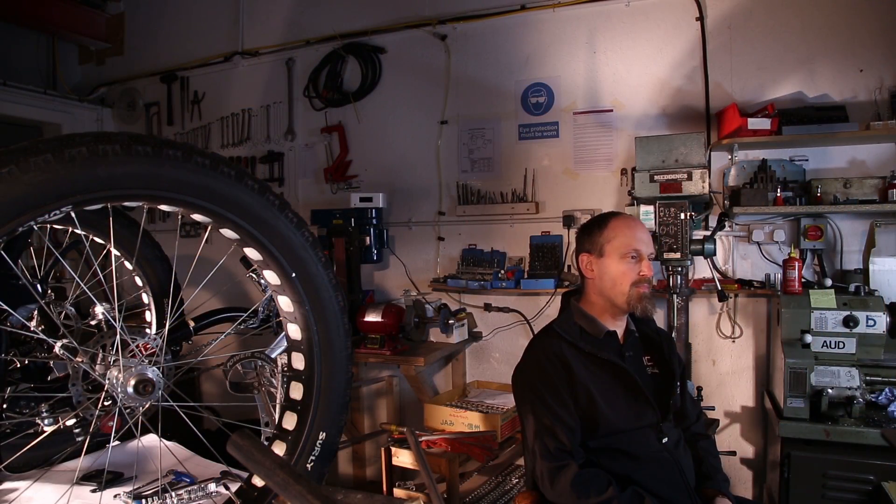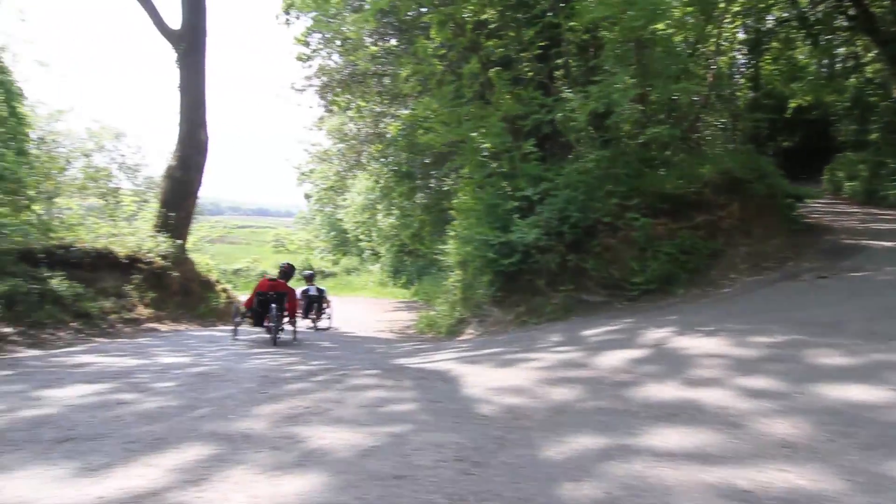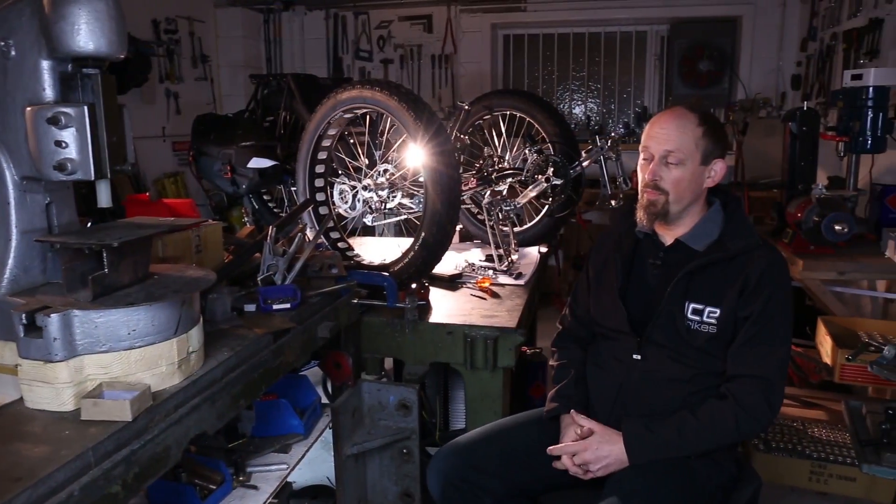I'm Chris Parker, the director of Inspired Cycle Engineering, ISE, based in Falmouth in Cornwall. We manufacture recumbent tricycles. We started back in the late 90s. I started working for a guy who was building recumbent trikes at the time — it was called the Trice. I wanted a job and he wanted to retire, so I bought him out using my business partner Neil's money and we went into business together manufacturing the trikes.